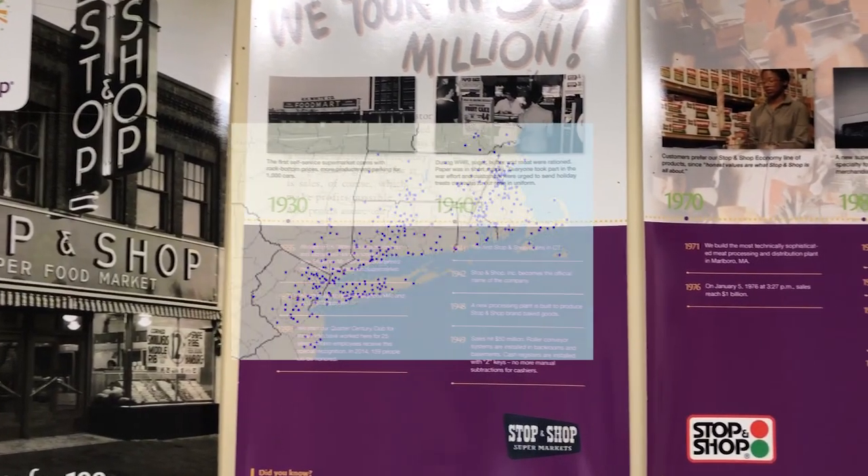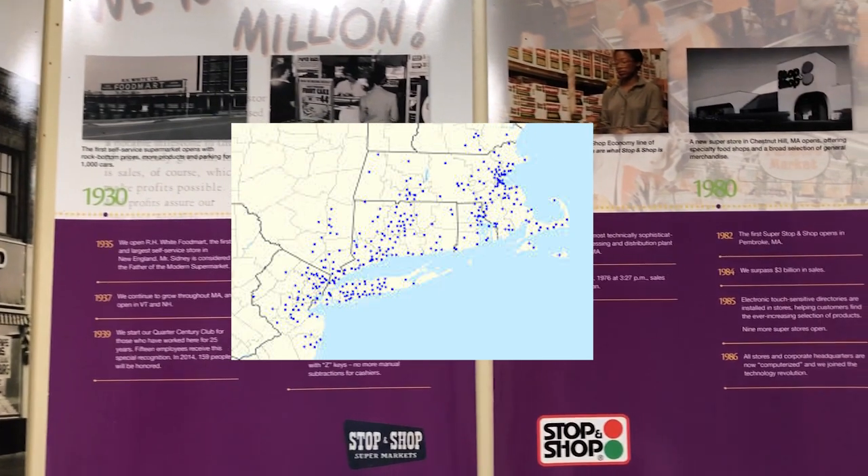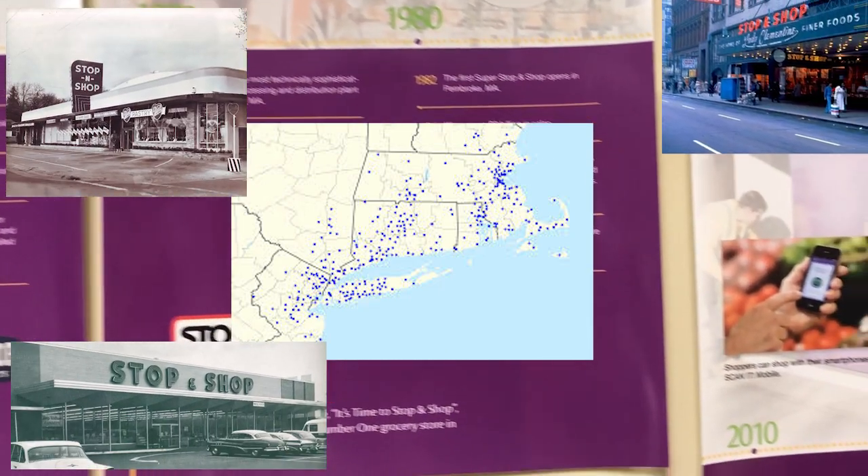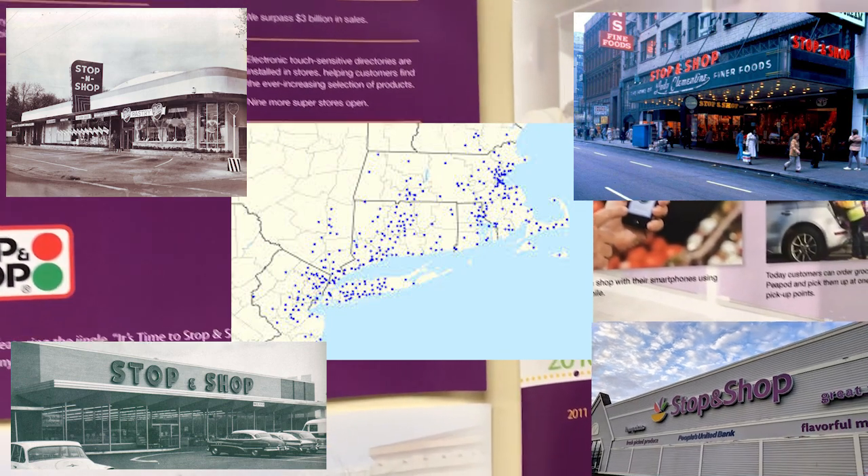Stop and Shop opened its first store in 1914 and has now grown to 414 stores across Massachusetts, Connecticut, and New York. We are proud to have you as a part of our team.